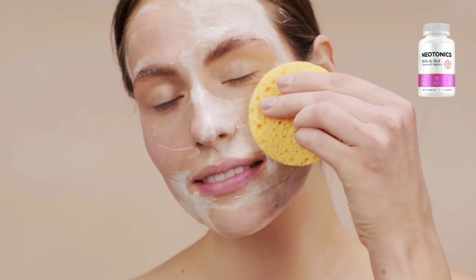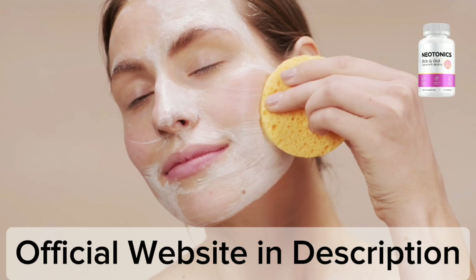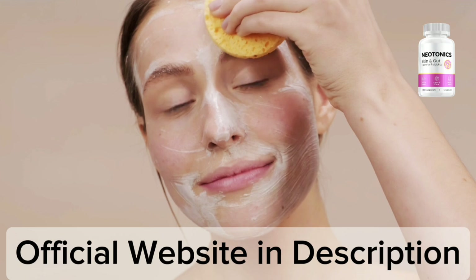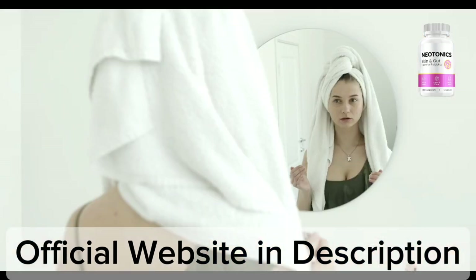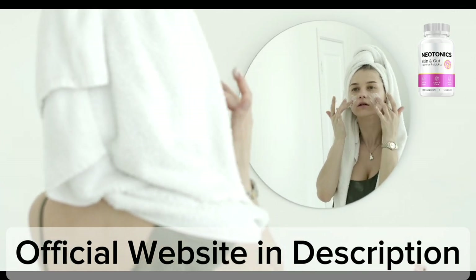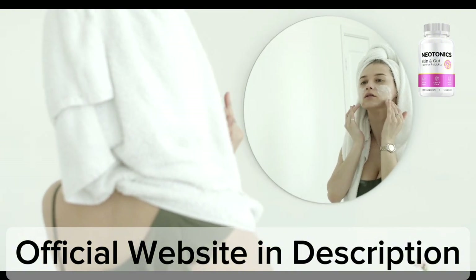My name is Michelle and today I'll tell you everything you need to know about Neatonix before actually buying the product. I also have two really important alerts, so pay close attention to what I have to tell you. The first thing you need to know is to be careful with the website you're going to buy Neatonix from, because Neatonix is only sold on the official website. I left the link to the official website down below in the description of this video.